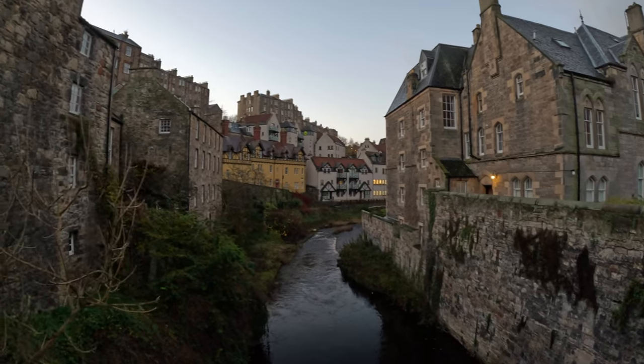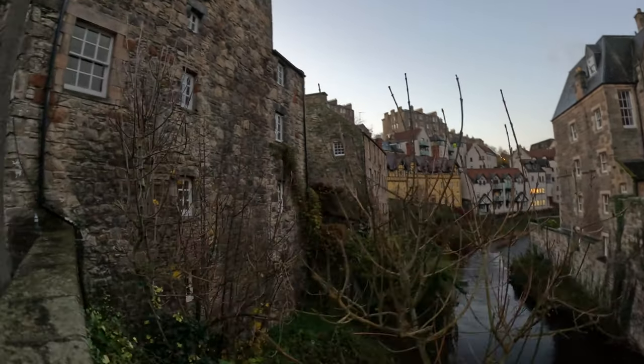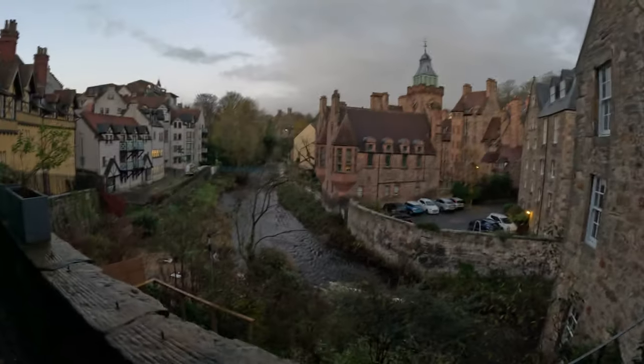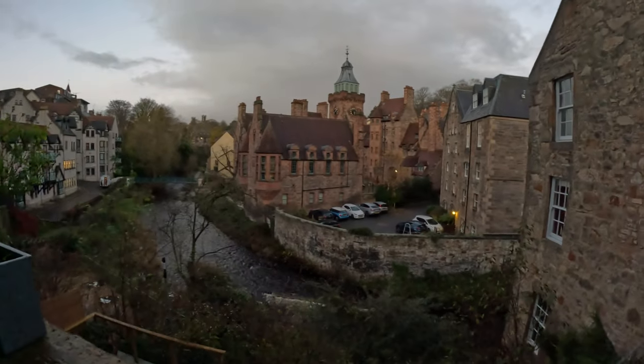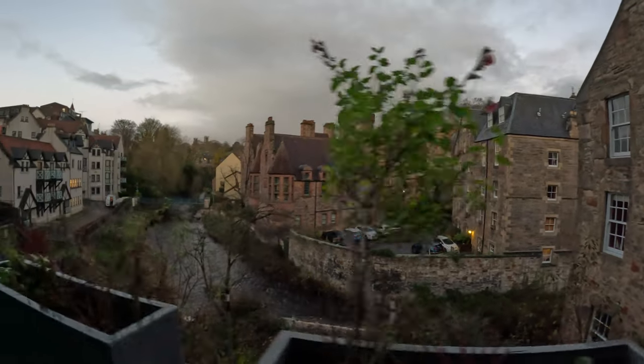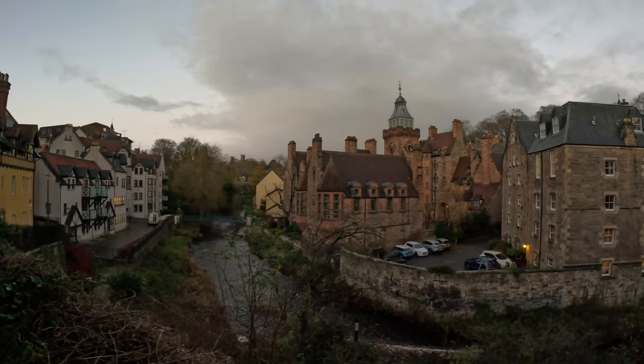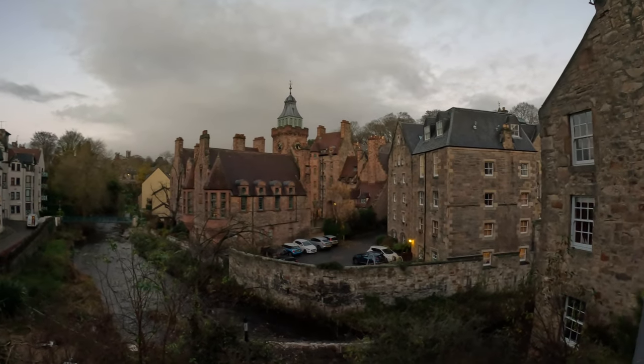We'll show you some of the scenery in this village and share some tips that we thought you might find useful for your planning, including how to get there, what it costs, when's the best time to go, and how long you can expect to spend there. Despite its very small size, this village is a must-see if you share the appreciation for beautiful old buildings in a setting that looks like a movie set.